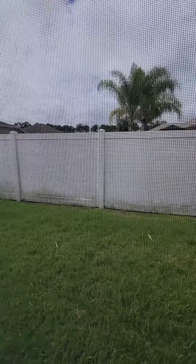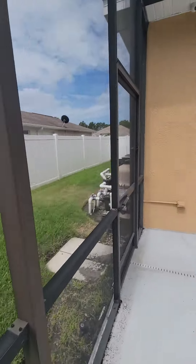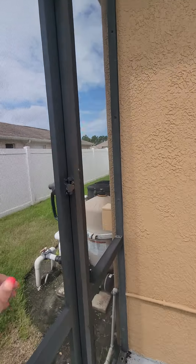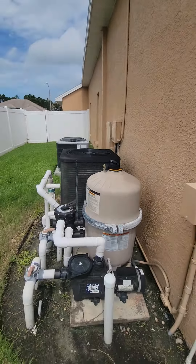This is a good side yard, nice size. Off of this side of the house you have your pool system and your AC. There's a gate at that end.